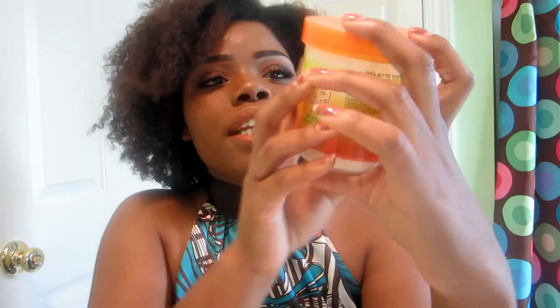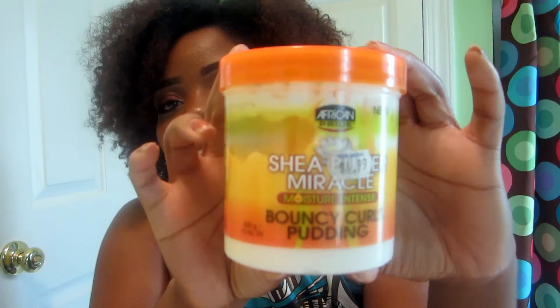I only have like three minutes to get this video out — let's see if I can do it. This is going to be a quick product review on this product right here. It is the Shea Butter Miracle Moisture Intense Bouncy Curls Pudding by African Pride.